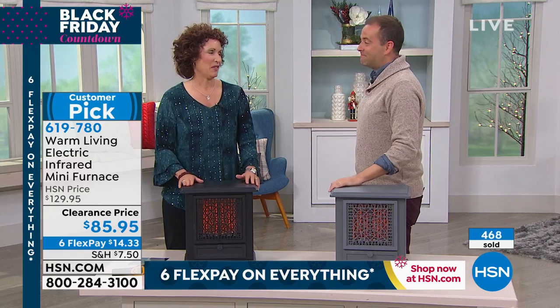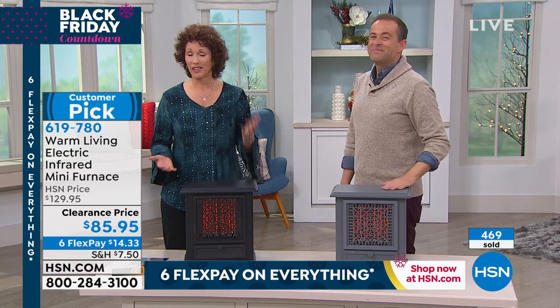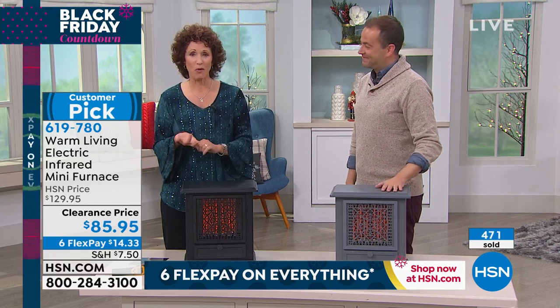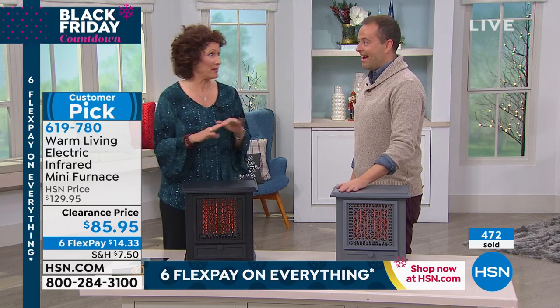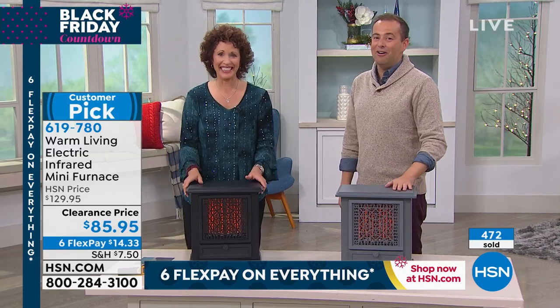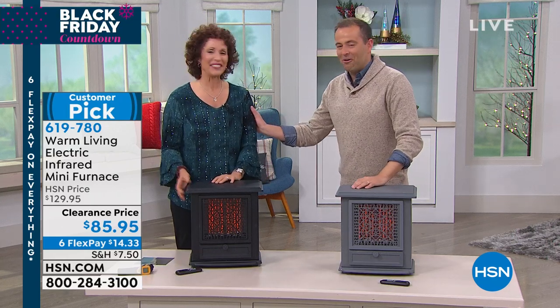Linda, final words on this one. Well, it's what you want to have in your home — you're going to save money, you're going to stay warm, and your skin and hair is going to look nice. And in the wintertime, that's everything for me. Keeping that moisture in there. Thank you, Linda — always a pleasure. Thank you all.